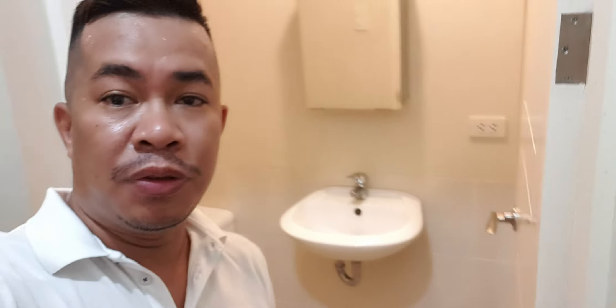Alright, so this is the tour — this is the bathroom, and this is the kitchen. And now we're going to the living room. There's a small living room here.